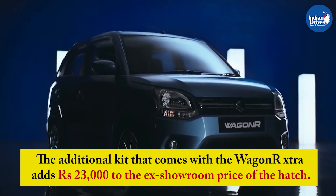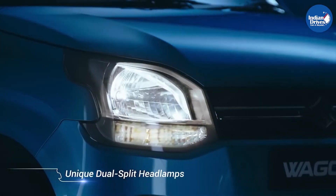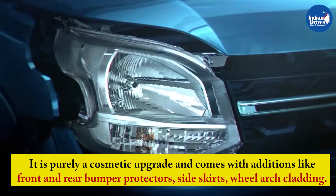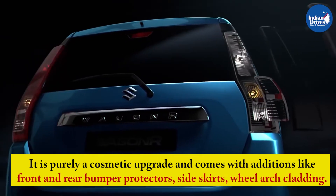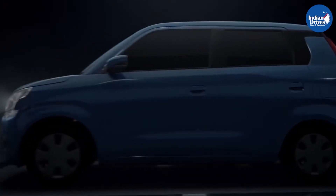The additional kit that comes with the WagonR Extra adds Rs 23,000 to the ex-room price of the hatch. It is purely a cosmetic upgrade and comes with additions like front and rear bumper protectors, side skirts, wheel arc cladding, body-side moulding, and chrome garnishes on the front grille, back door, and number plate.